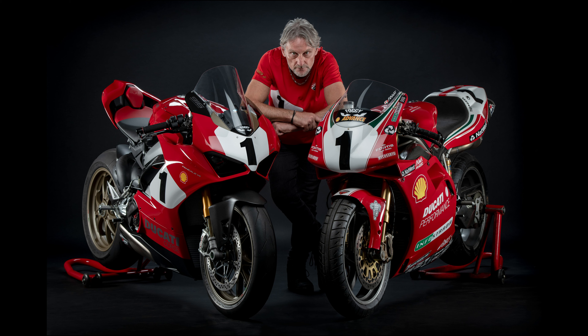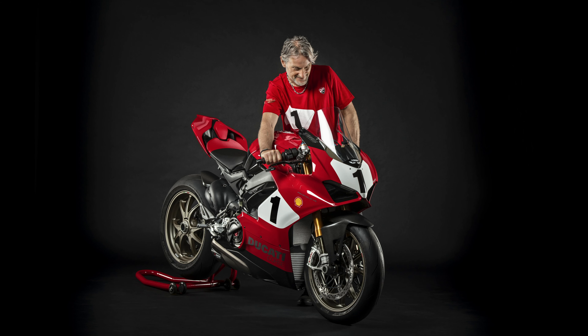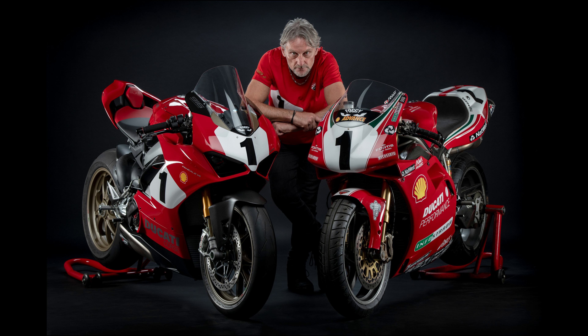An interesting fact: even now, after all the years Ducati has been racing, the English racer King Carl Fogarty and the 916 remain the most successful couple in Ducati SBK history.